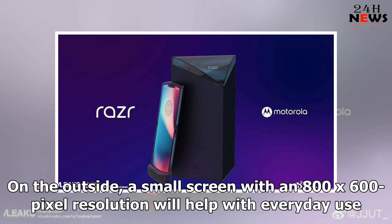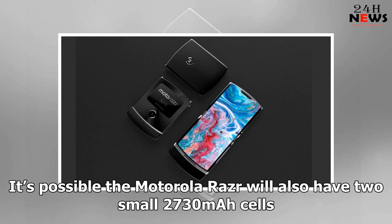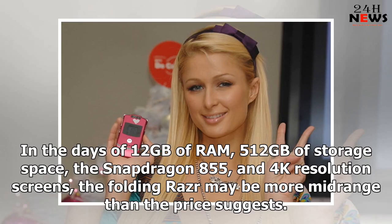On the outside, a small screen with an 800 by 600 pixel resolution will help with everyday use. The leak states the battery will have a capacity of 2730 mAh, but both the Galaxy Fold and Huawei Mate X have two cells inside — it's possible the Motorola Razr will also have two small 2730 mAh cells. In the days of 12GB of RAM, 512GB of storage, the Snapdragon 855, and 4K resolution screens, the folding Razr may be more mid-range than the price suggests.